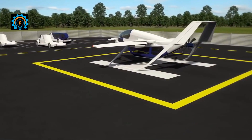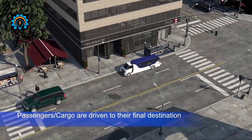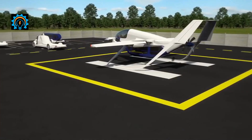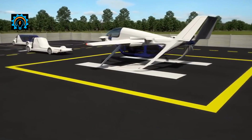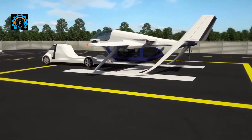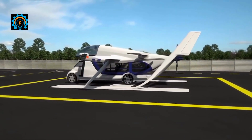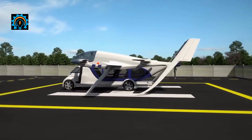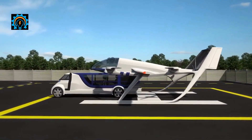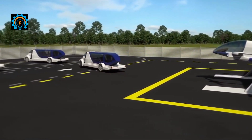A ground vehicle will back into the pod, secure to it, and drive the passengers or cargo to their final destination. Custom trucks — originally hybrid electric but ultimately fully electric — will have an automated loading and unloading system and can exchange pods with the aircraft within two minutes. This transportation system takes passengers seamlessly from their home or office to their final destination without any transfers.